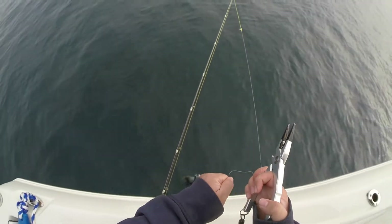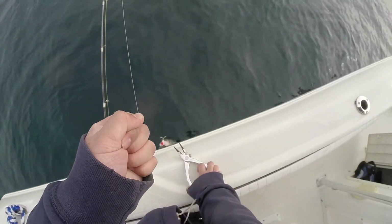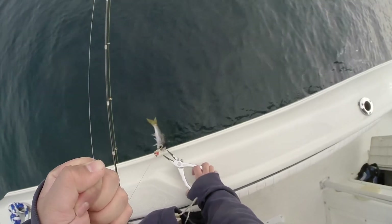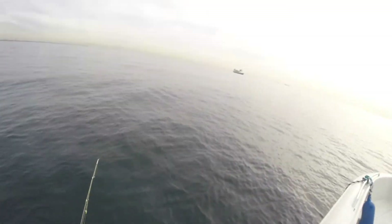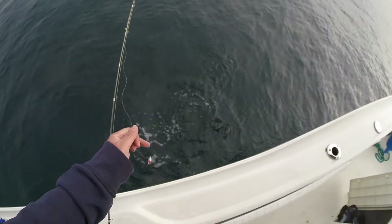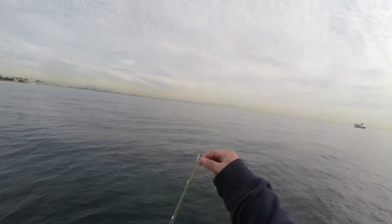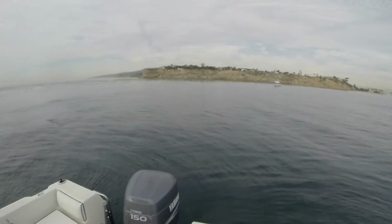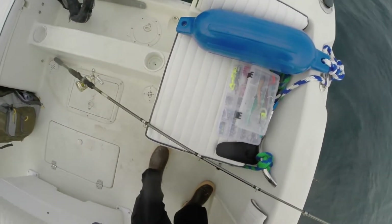How deep are you going? Just the surface, dude. Are you pausing it? Yeah, pause — you gotta pause. Let's get right out of the water.